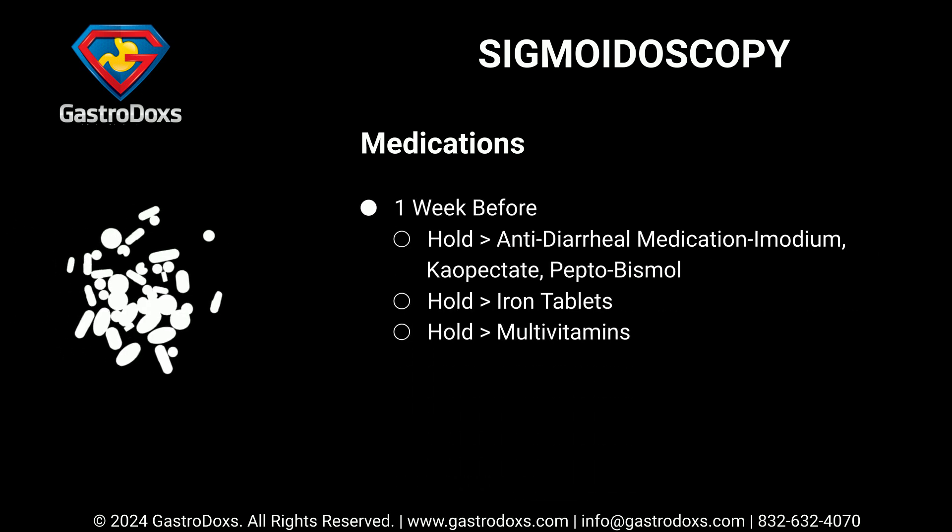One week before your procedure, hold anti-diarrheal medications such as Imodium, Kaopectate, and Pepto-Bismol. Also hold iron tablets and multivitamins one week before.